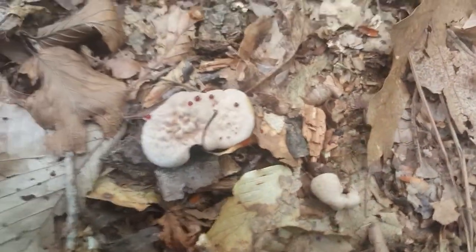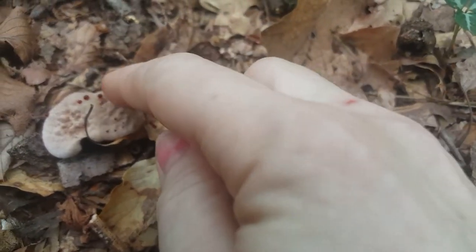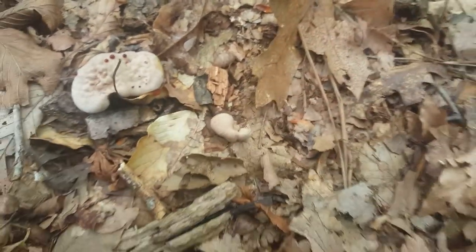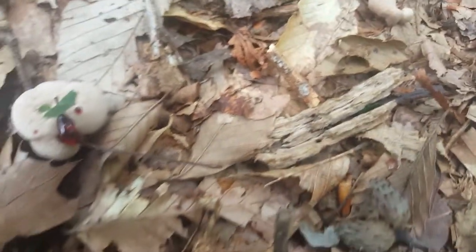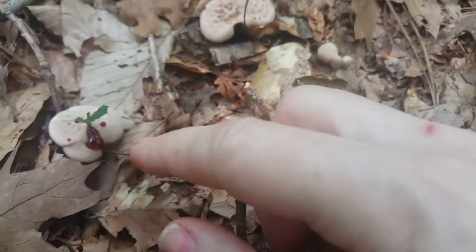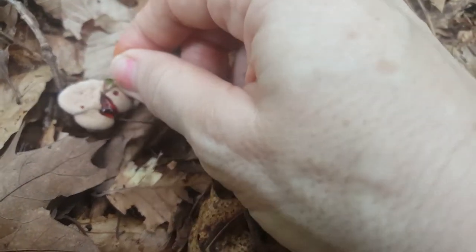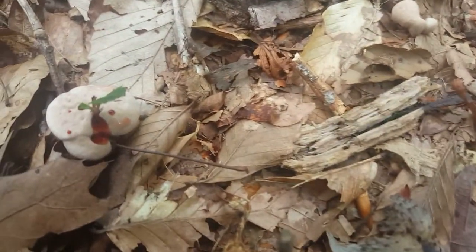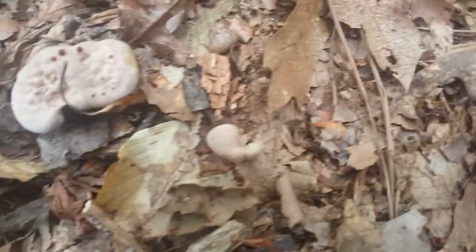And then I got down to this one. What's really cool about this is I see the little red dots, and I think it's a bleeding-tooth fungus. You can see my finger is stained red — it looks like blood. It is the coolest thing. Look at this one. It almost looks like there's a bunch of jelly oozing out of it, but it looks like blood, and it's a really thin liquid. So amazing.